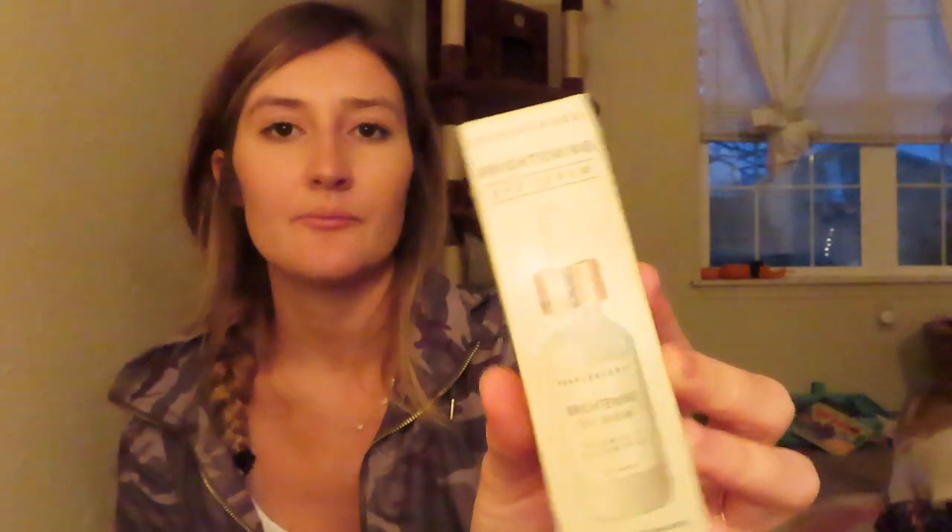I got some brightening eye serum with vitamin C — I need to take better care of my skin and I haven't been wearing much makeup. That was $4.99. I also got a rose water face mist, which is a makeup setting spray. I always hear great things about rose water — that was $4.99 as well.